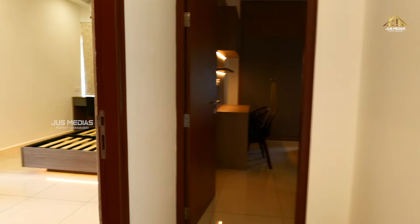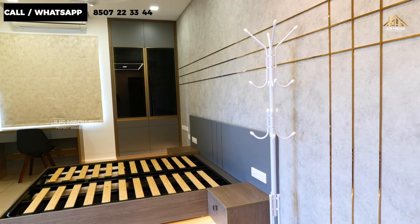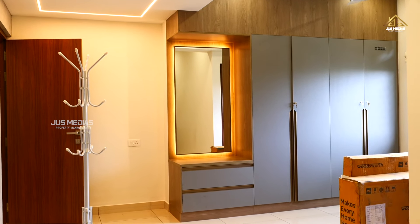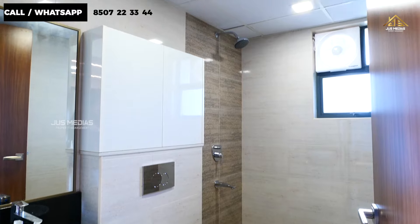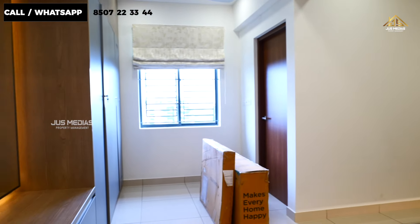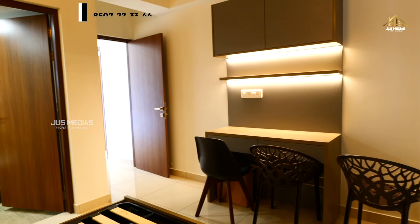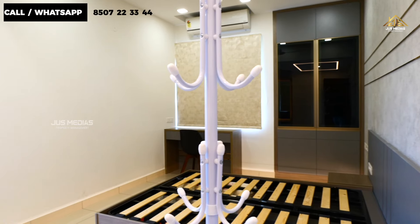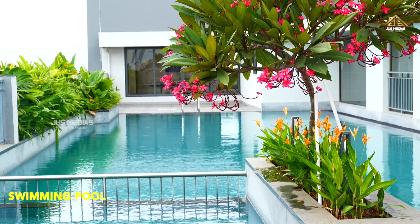This is the bedroom. The bathroom is inside this bedroom. The bathroom has a light, a fan, and lights. This is a 3-bedroom layout with two bedroom rooms. The bathroom is inside the bedroom, and there are premium amenities in all areas.